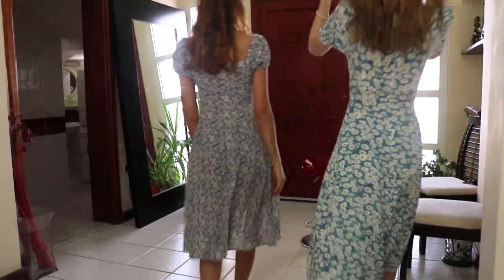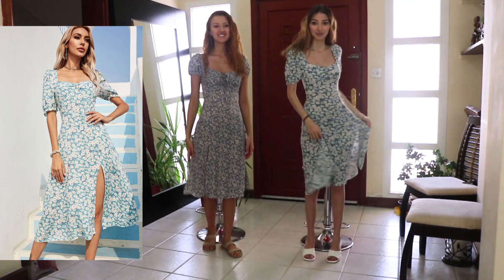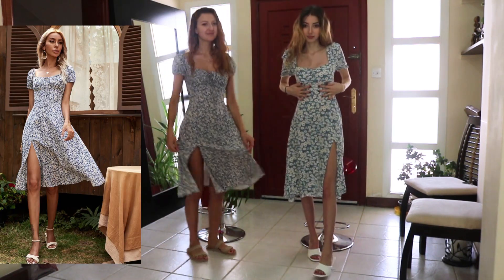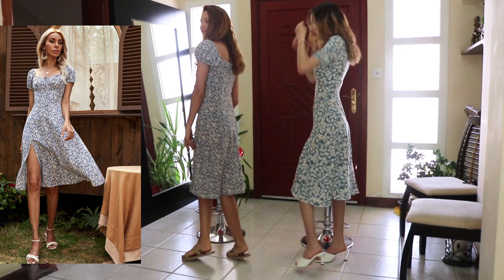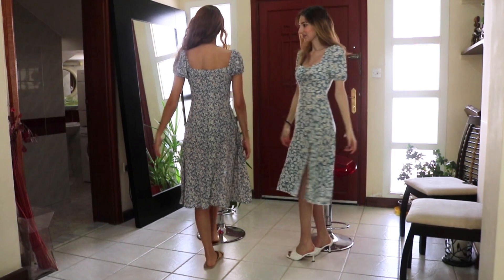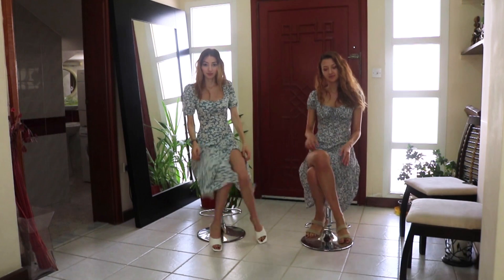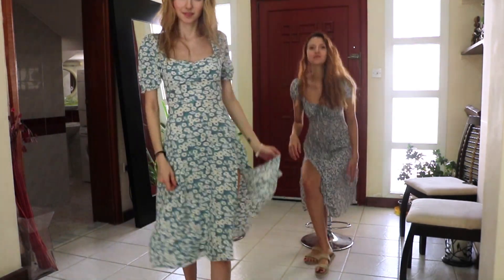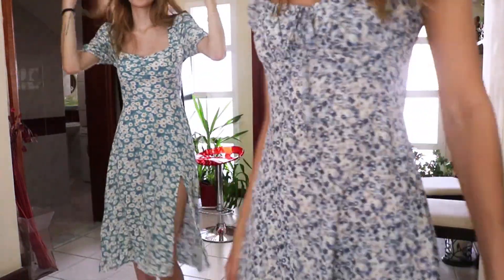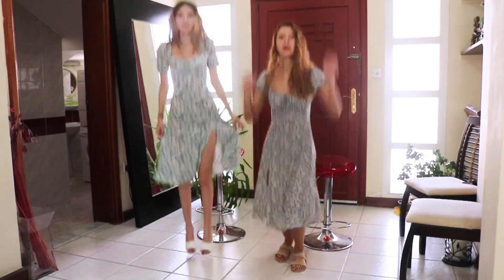We had to try floral dresses — there are just so many options on SHEIN. I really recommend you check them out; it's really cheap. I think mine was $14 and my sister's around $16. Really nice for summer — we live in Qatar and it's really hot. I love wearing stuff like this, and they look good with heels too.